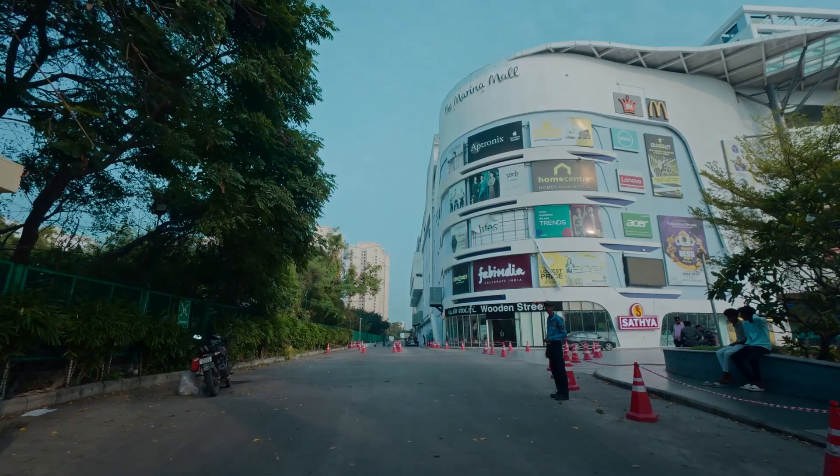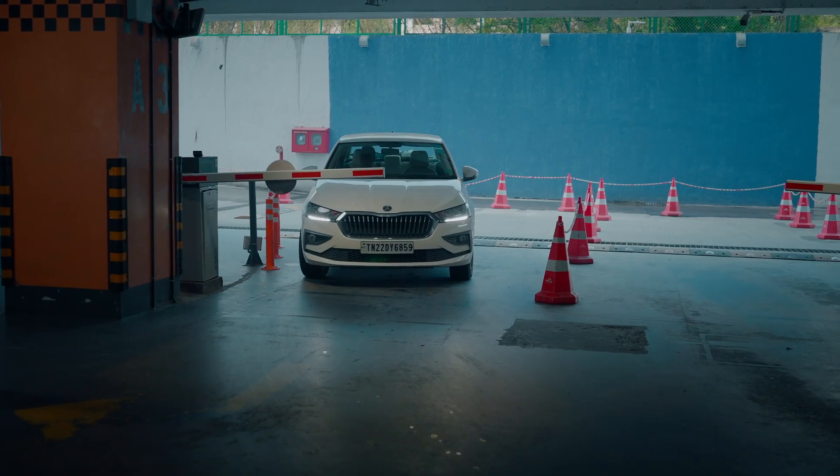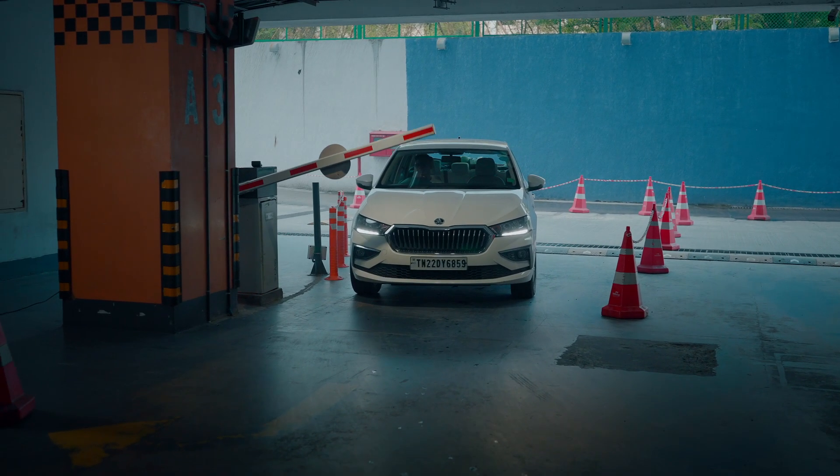We are at the Marina Mall in Chennai where we've implemented our solution, which is a contactless parking solution that is also cashierless and manpowerless.